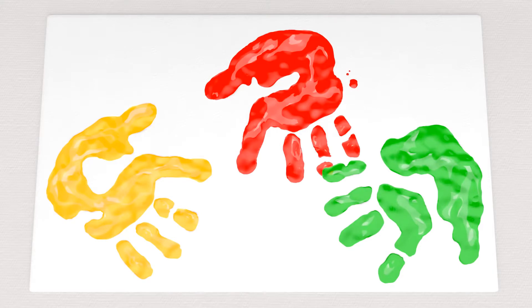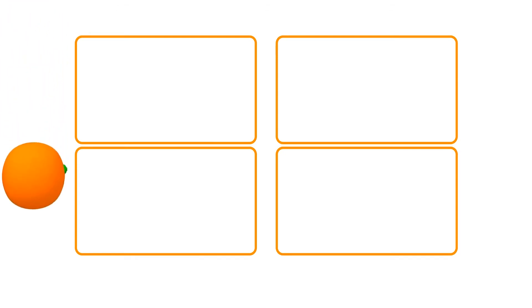Bye-bye! Bye-bye! Bye-bye! Bye-bye! Hehehehe! Bye-bye!